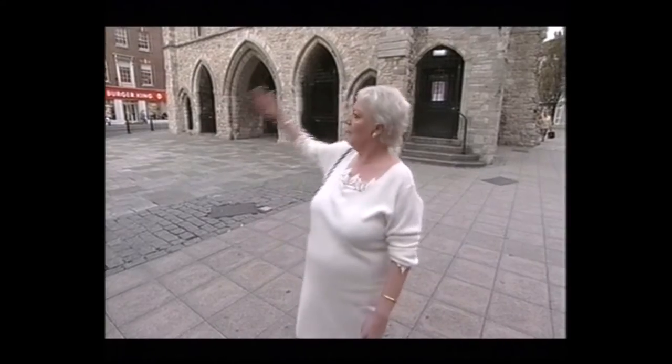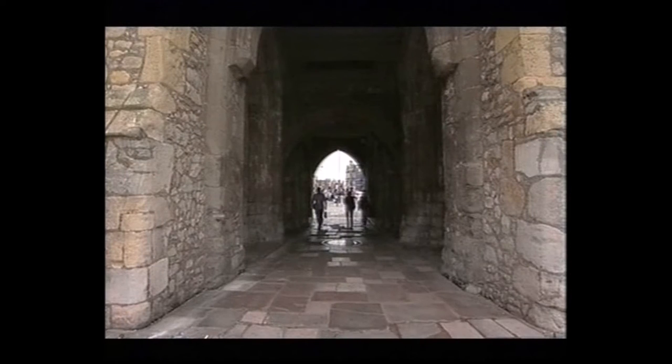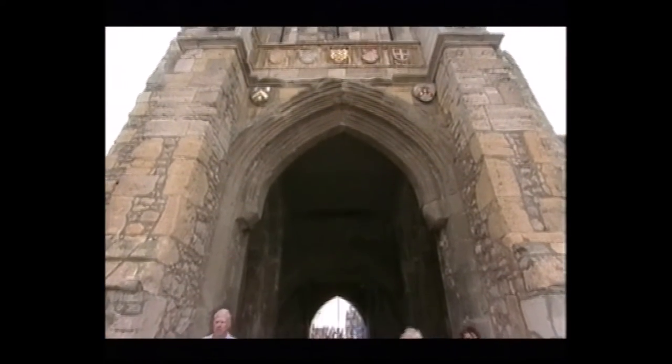Well, this is the beginning of our tour — the Bar Gate. It's got to be one of the finest town gates in England. It's had many alterations over the years, but the original gate dates to around the late 12th century and was used for collecting tolls.